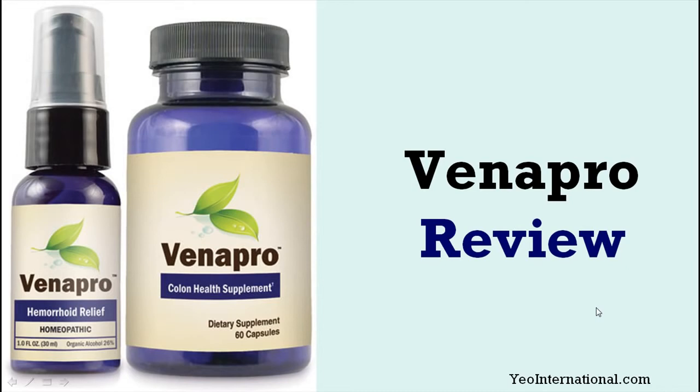The purpose of this presentation is to give you a general idea of what Venapro is and whether it is worth your time or not. So let's move on.